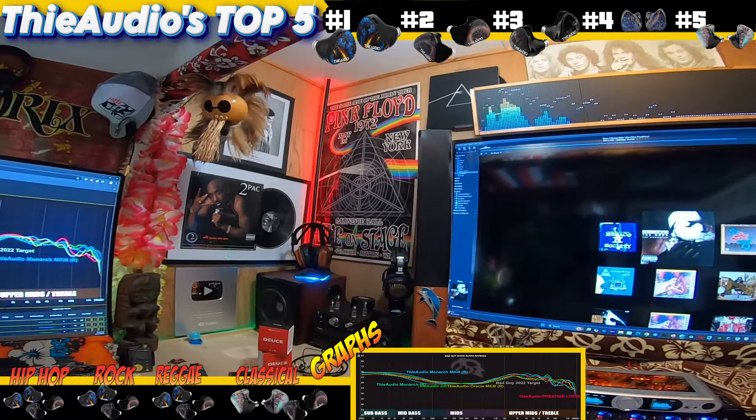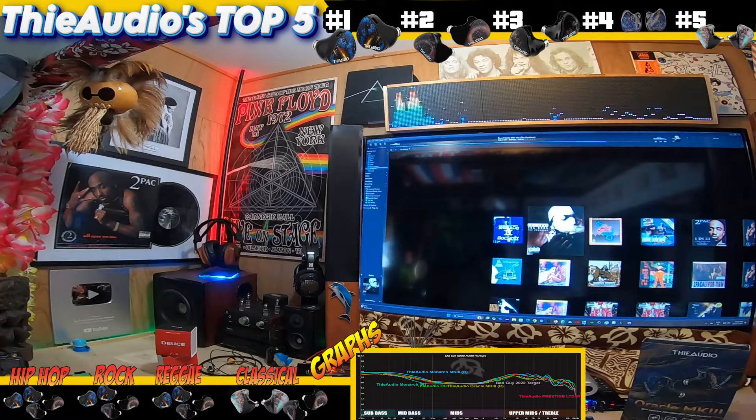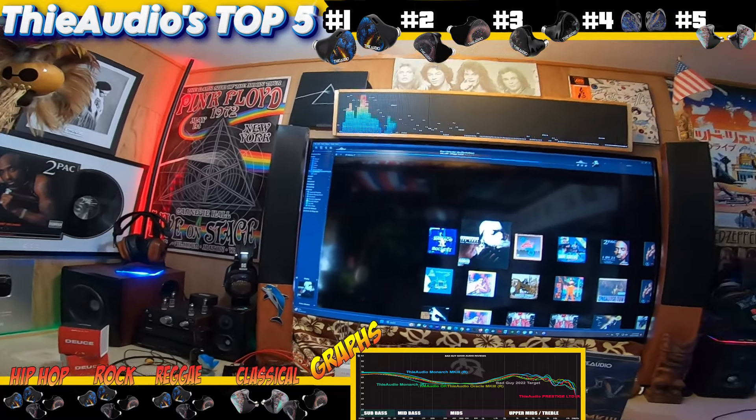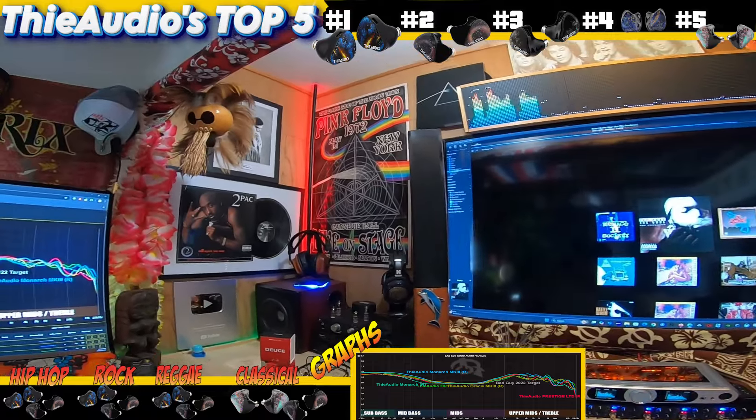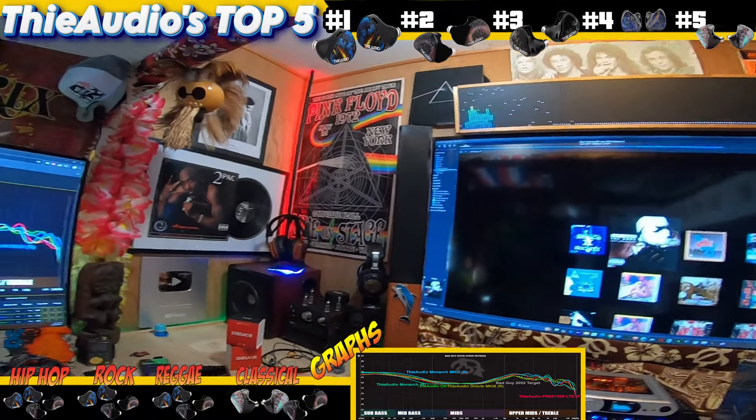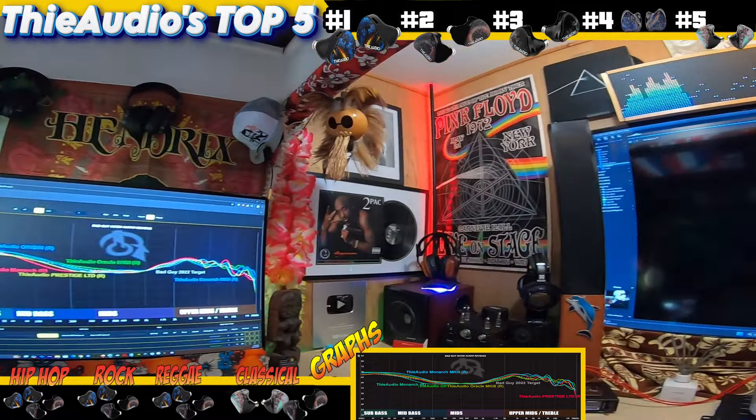So those are my five: the Origin, the Prestige Ltd, the Monarch Mk3, the Oracle Mk3, and the OG Monarch. The V16 is something a lot of people like, but I won't get into debating that — these just happen to be my favorites.